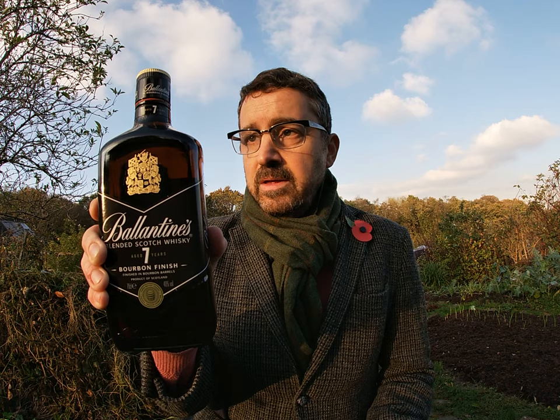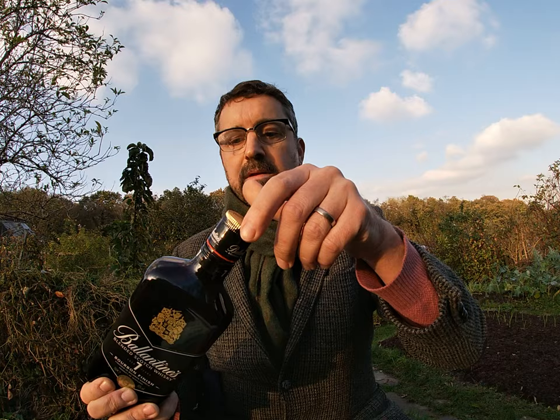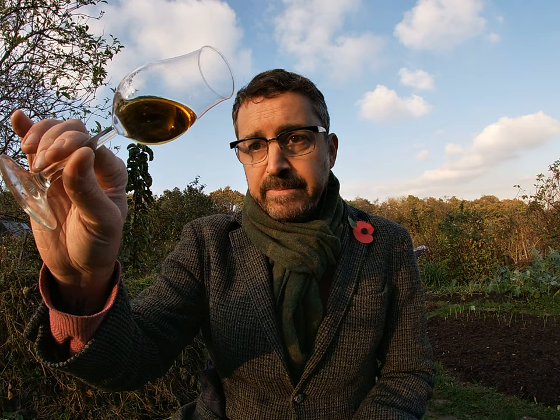So without further ado I think we need to have a taste of this. We literally got the bottle from Sandy yesterday, so let's crack it open. Let's grab a glass and pour. We always pop the lid back on — we never want any accidents. Let's look at the colour — very vibrant. This is the first time I've not tasted it, not smelled it, not even seen it until just now. A very vibrant yellow colour.